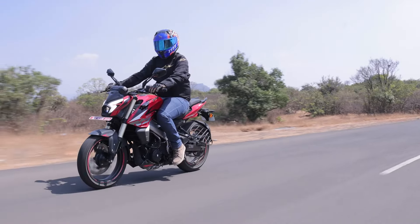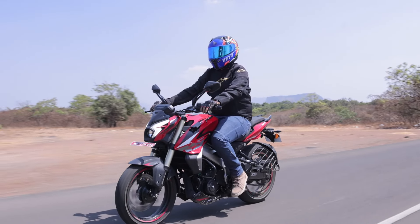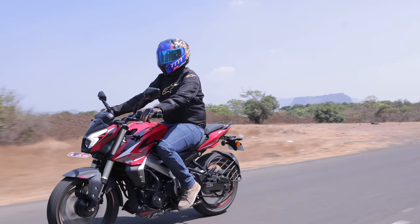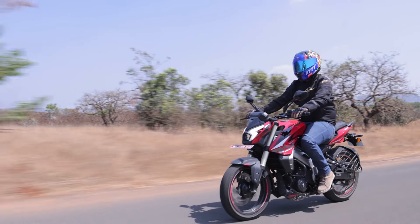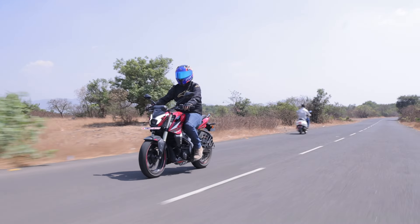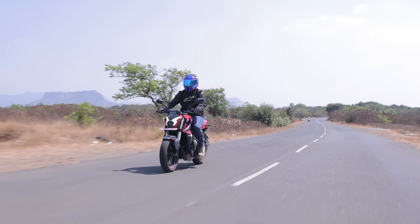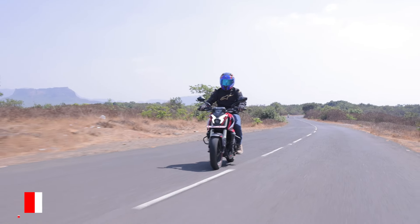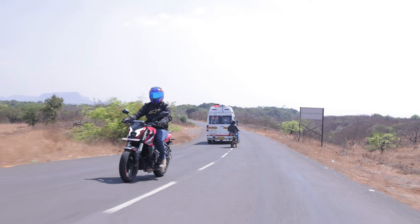The riding modes also make a significant difference to the nature of power delivery. Road feels most comfortable while sport gives that extra zest. The rain mode is subdued to make for a safer riding experience, while off-road is reserved for gravel or rough patches in general. On Bajaj's stress track, we were able to achieve a top speed of 165 kmph, which is spectacular.